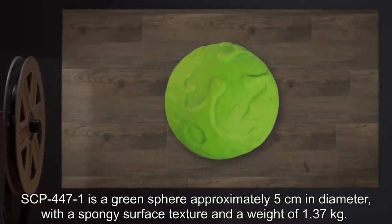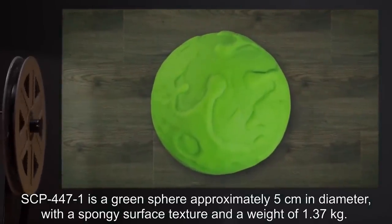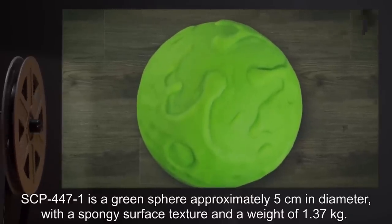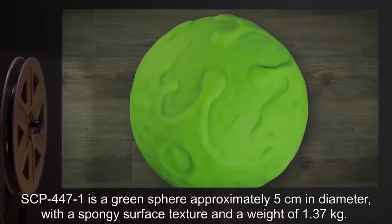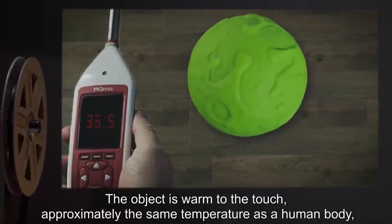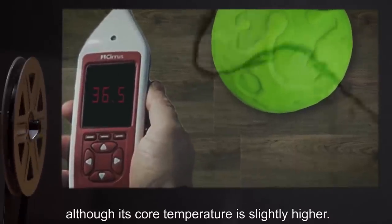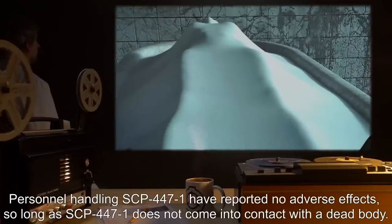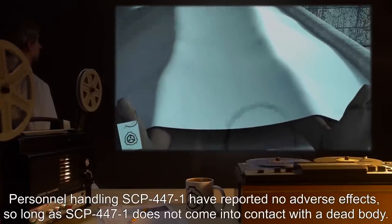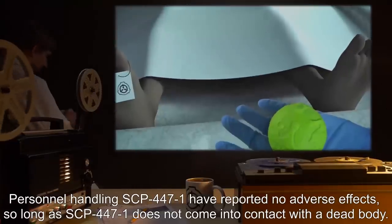Description: SCP-447-1 is a green sphere, approximately 5 cm in diameter, with a spongy surface texture, and a weight of 1.37 kg. The object is warm to the touch, approximately the same temperature as a human body, although its core temperature is slightly higher. Personnel handling SCP-447-1 have reported no adverse effects, so long as SCP-447-1 does not come into contact with a dead body.